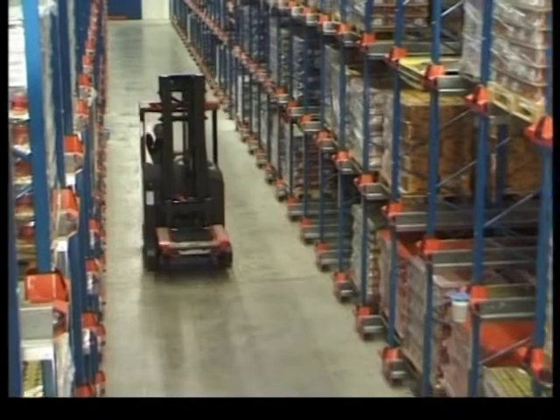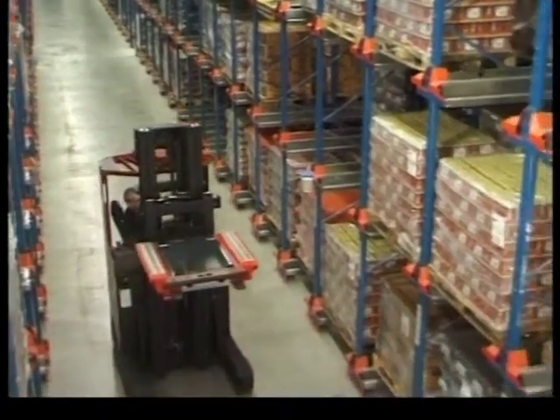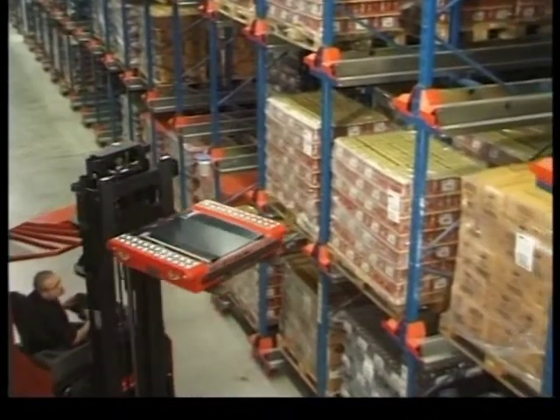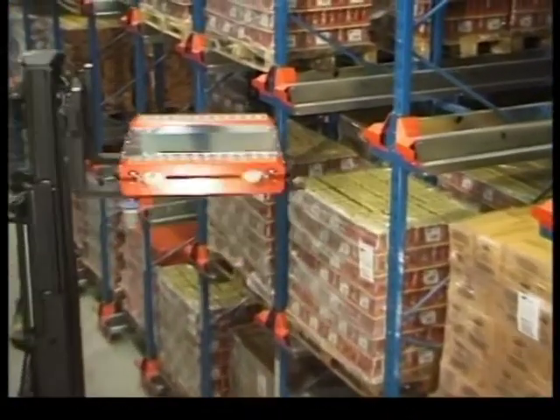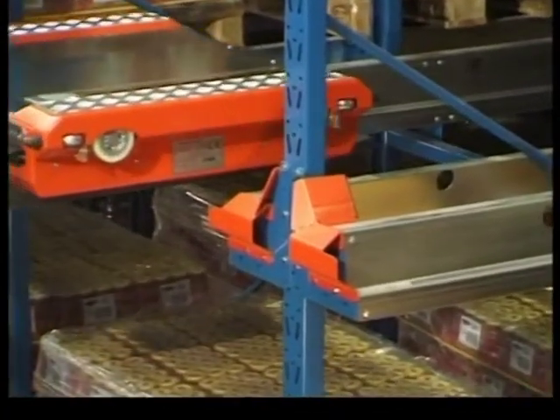Maximum utilization of warehouse space and efficient, cost-effective pallet management at one and the same time — a highly desirable combination, but virtually impossible to achieve. Until now, thanks to the BT Radio Shuttle system.